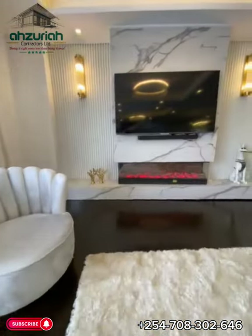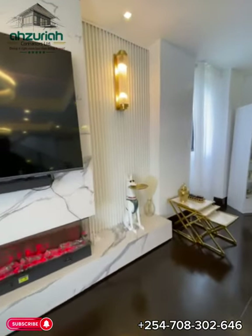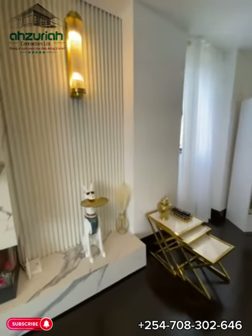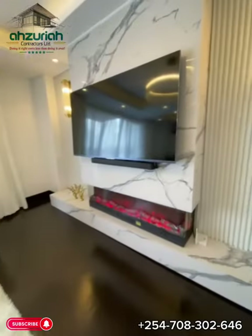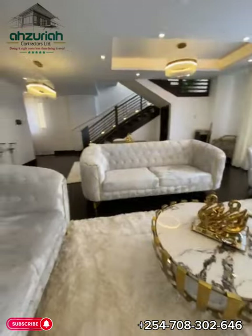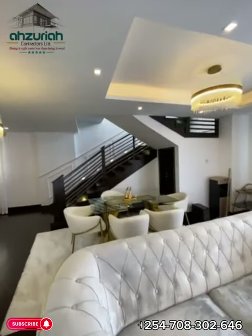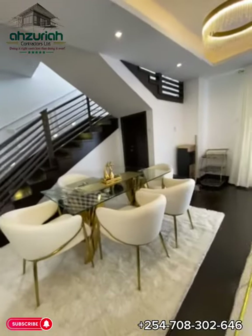The master suite is a sanctuary of comfort and sophistication. The bedroom, bathed in soft hues, offers a tranquil retreat, while the ensuite bathroom showcases exquisite fixtures and spa-like amenities. The second floor unfolds into additional bedrooms.